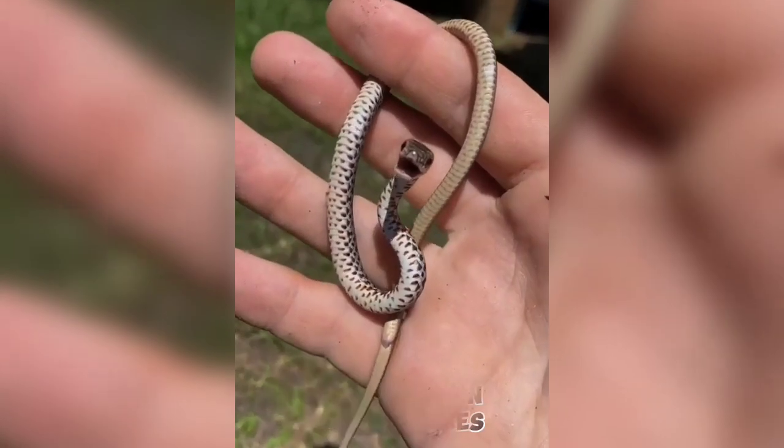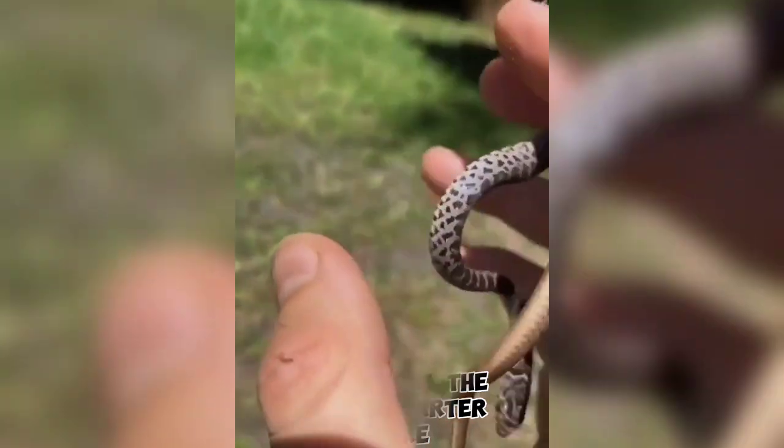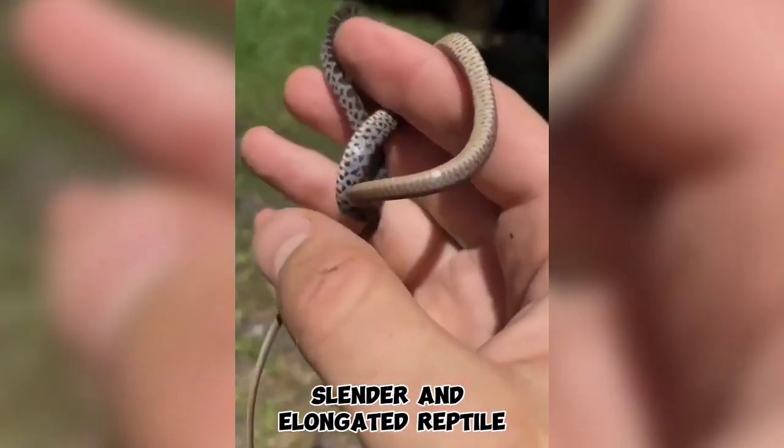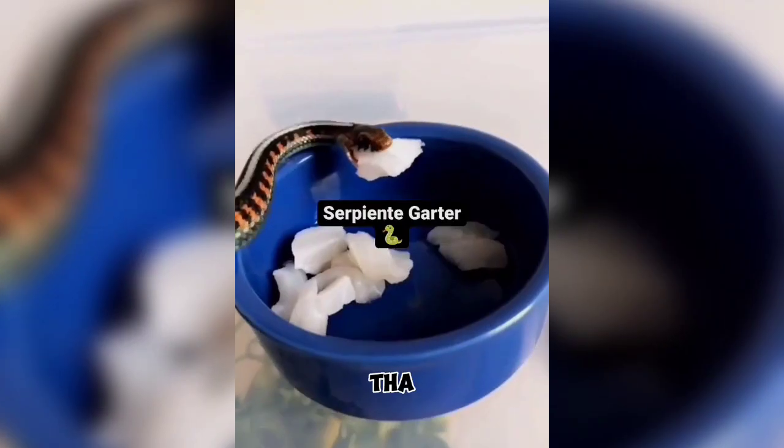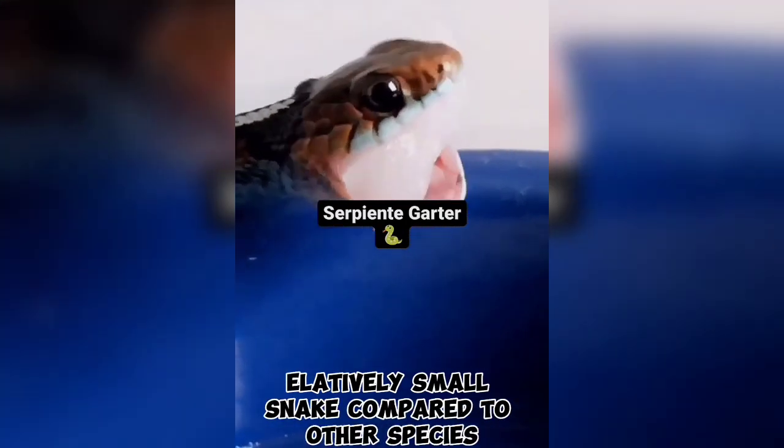This is the Eastern Ribbon Snake, also known as the serpent garter snake — a slender and elongated reptile that typically reaches lengths of 18 to 36 inches. It is a relatively small snake compared to other species.